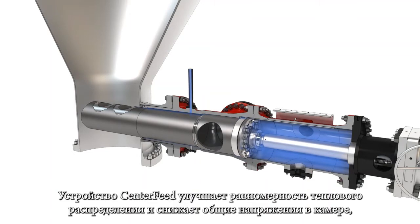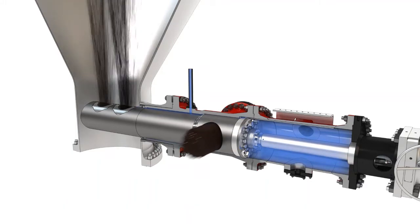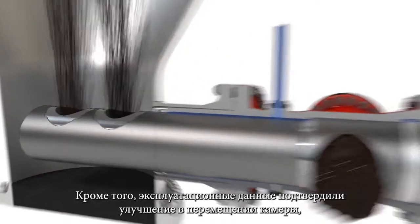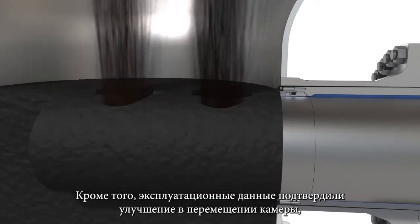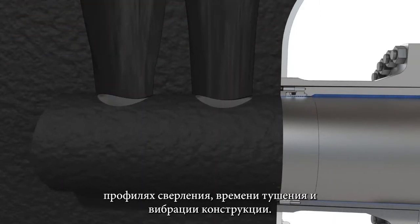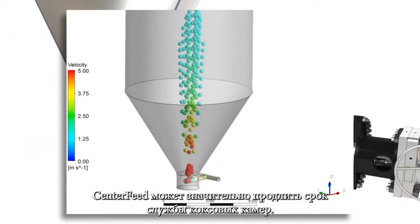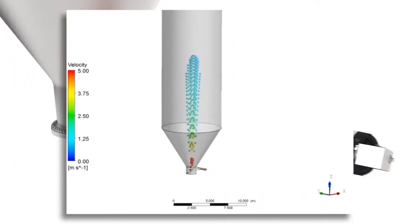The center feed injection device combined the side feed design with the advantages of traditional bottom feed. The center feed improves uniform thermal distributions and reduces overall drum stresses, local hotspot formations, and top head blowouts. Operational data also shows improvements to drum movement, drilling profiles, quench times, and structural vibration. The center feed can significantly extend the operational life of coke drums.